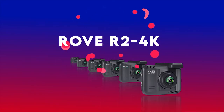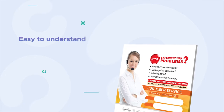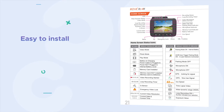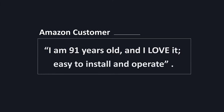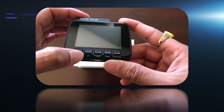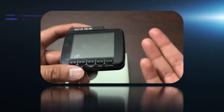Moreover, the Rove R2 4K comes with a beautifully written professional user manual that is easy to understand and detail-oriented for any dash cam enthusiast. It is easy to use and easy to install. One of our reviewers said: 'I am 91 years old and I love it — easy to install and operate.' If he can do it, then anyone can. At Rove, we provide how-to videos that will help you set up your dash cam in less than 3 minutes and explain all the features and details in under 30 minutes.